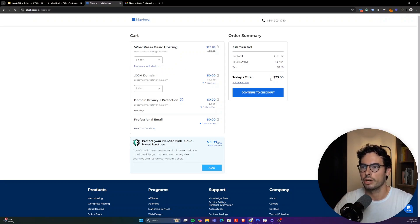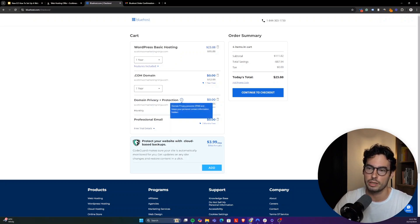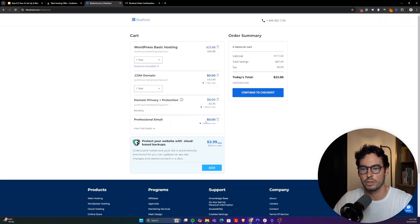That will bring you to the checkout summary page where you'll see our incredible price of $23.88, all included. You get the domain for free, privacy and protection for free, professional email for free, and no hidden add-ons. If you arrive at Bluehost with our link, all promotions will be automatically applied and you'll see this price. If you needed the bigger plan because you're already running a business, the price will be slightly higher, but the deal is still very good.